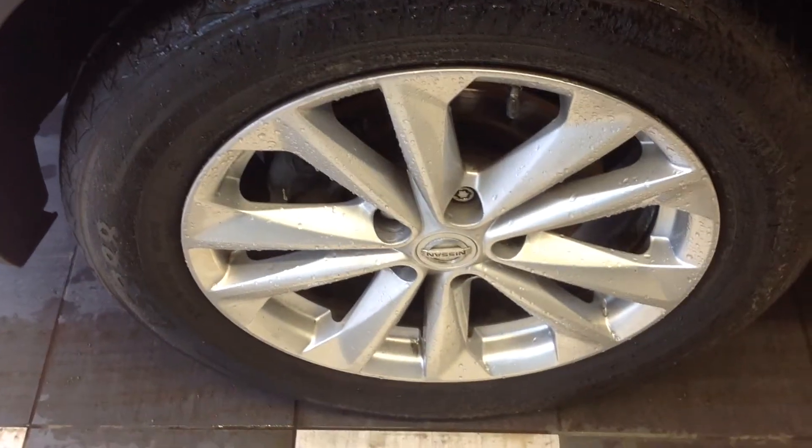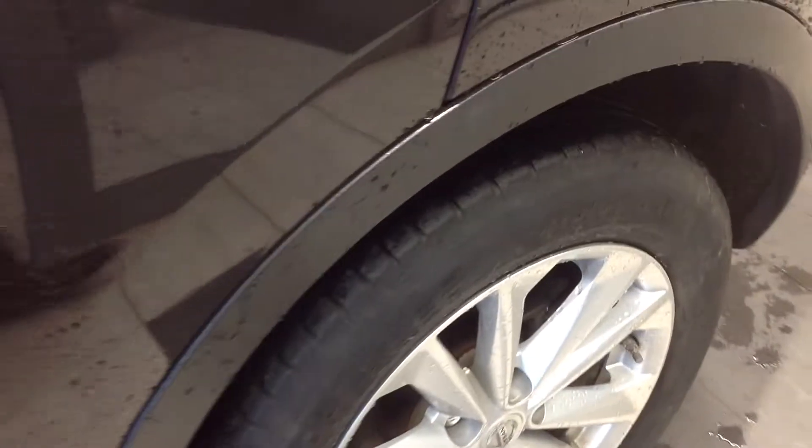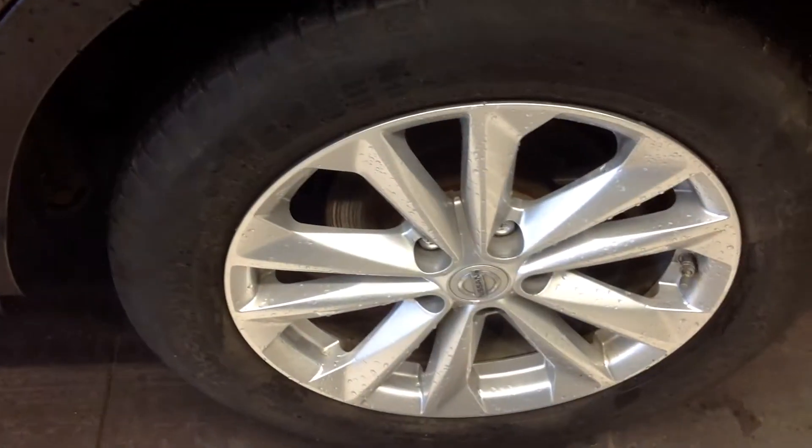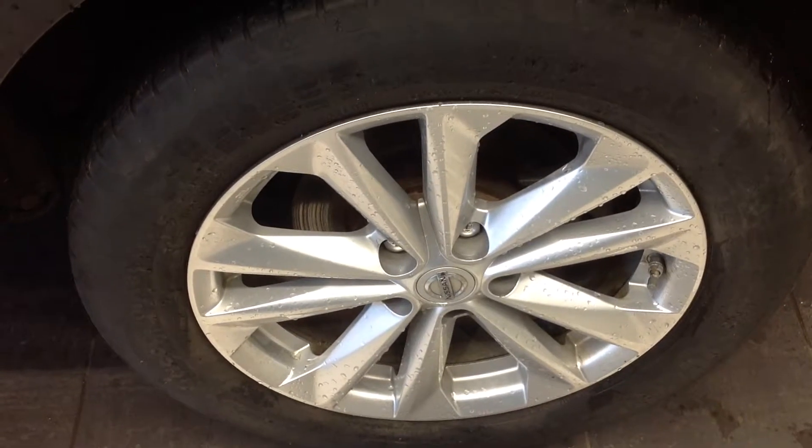Coming down now to the near side front alloy wheel, that one is in excellent condition with no curbing or flaking. Walking to the near side rear alloy wheel, and like the others, very clean condition with no curbing or flaking.